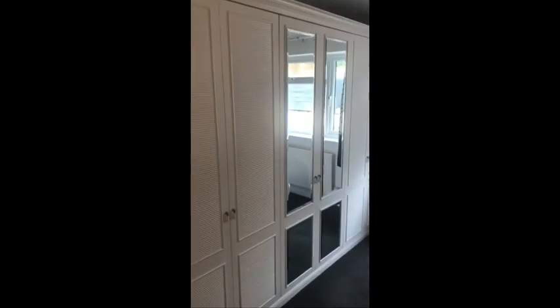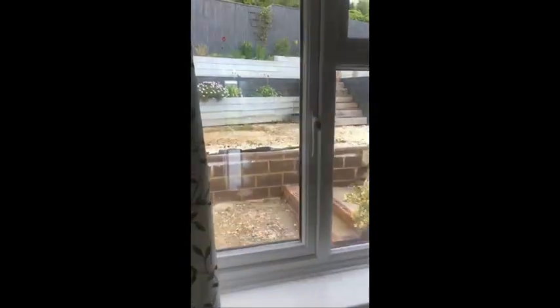Back into the hall, we now go into bedroom number two, which is in the middle of the property. Built-in wardrobes, nice double room, and this is overlooking the rear garden.